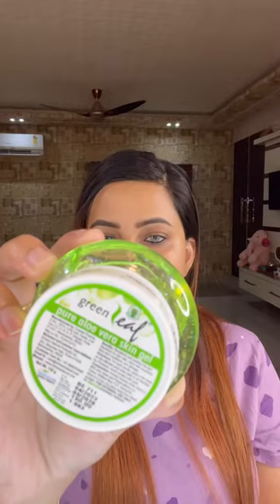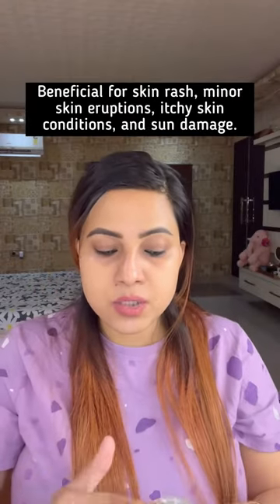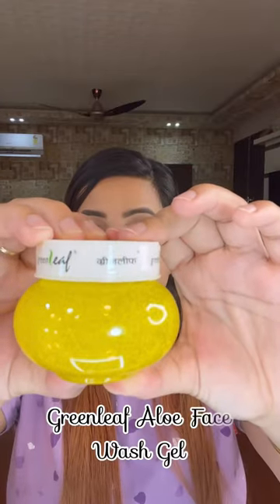This one is Green Leaf Pure Aloe Vera Skin Chill — this is how the aloe vera gel looks like. This one is so good.